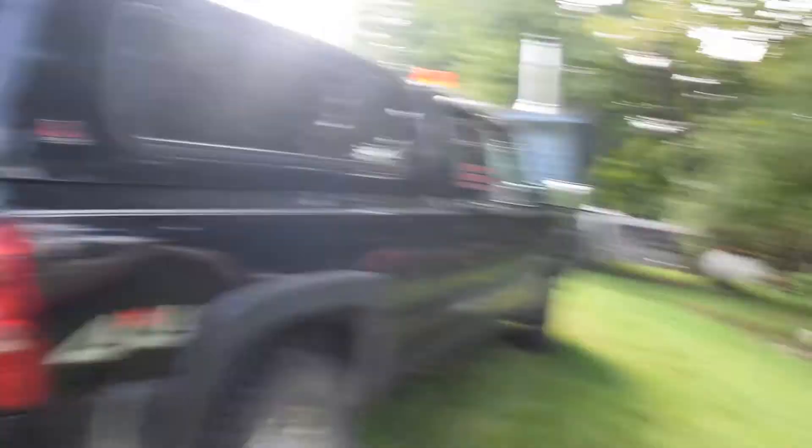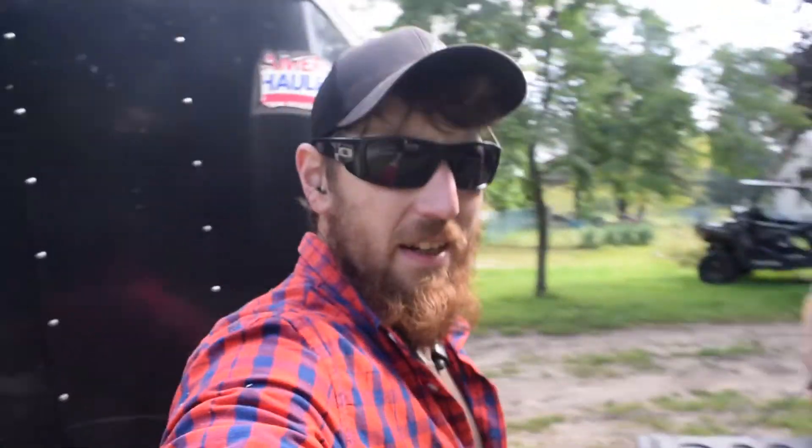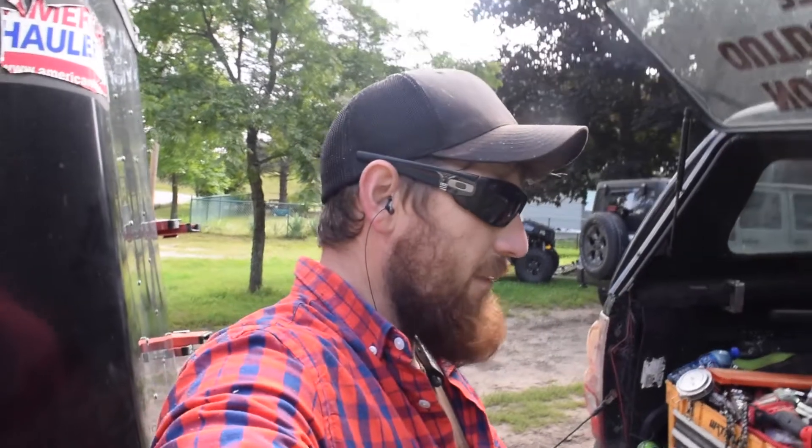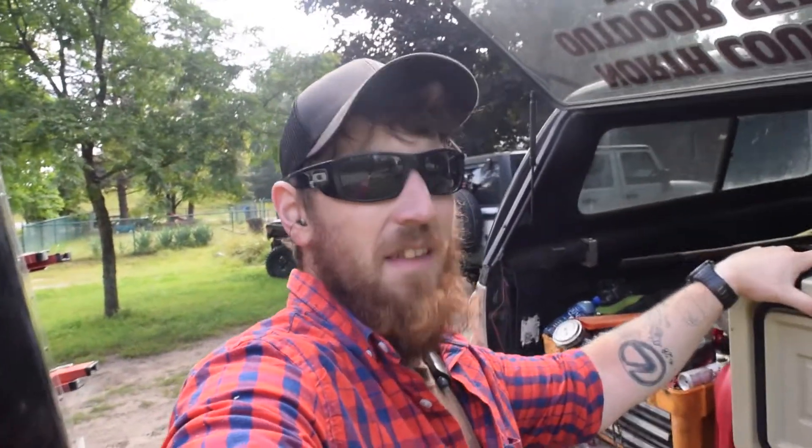I can get two days of cold drinks out of one bag of ice in the blazing heat of summer. It sits in the back of my black truck or in the black trailer, so it definitely gets warm back there. If I had it in the shade I could probably get even more days of ice out of it, but two days is plenty for me — that's just amazing.